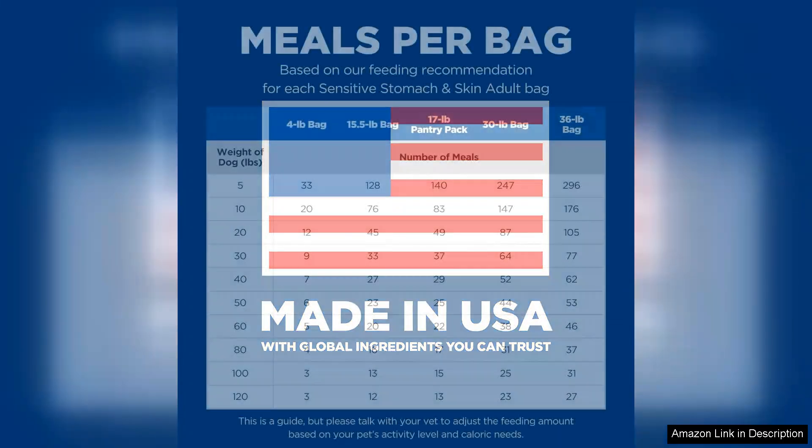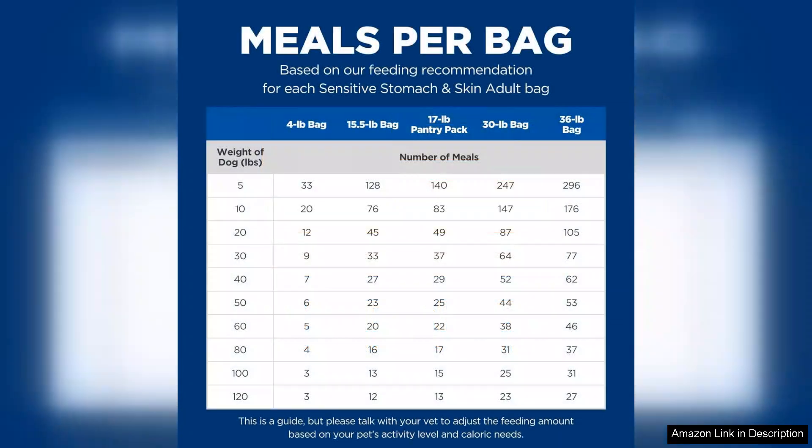One downside might be the price point, which is higher than some generic brands. However, considering the quality of ingredients and the targeted health benefits, the investment often proves worthwhile.